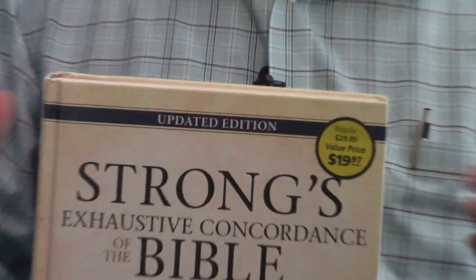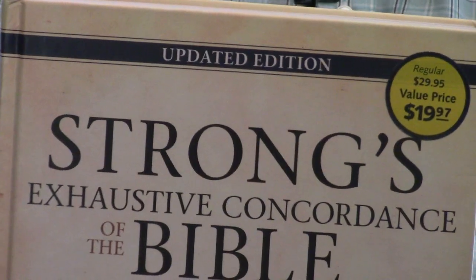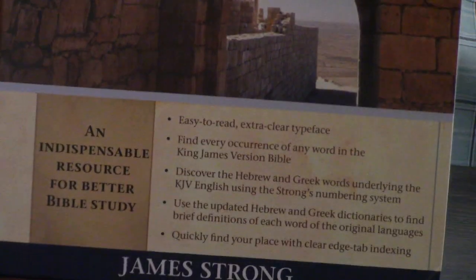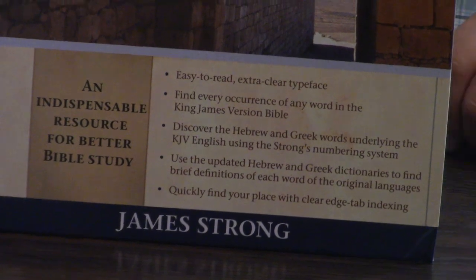Hey, Pastor Steve Waldron here. This is one of the basic Bible study tools. I know you can get it online — Olive Tree, Accordance, everything else in between — but for just hard copy Bible reference, especially in the King James Version, this is it. This is Strong's Exhaustive Concordance.